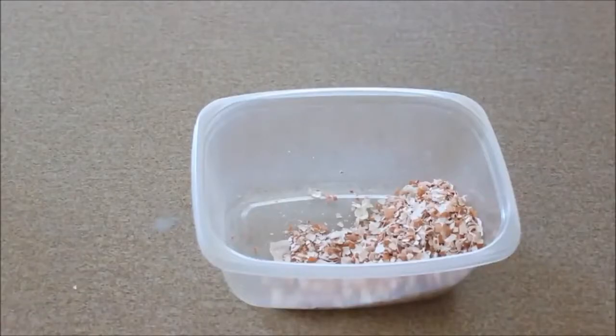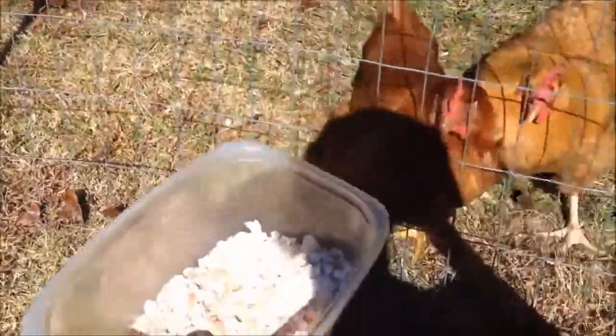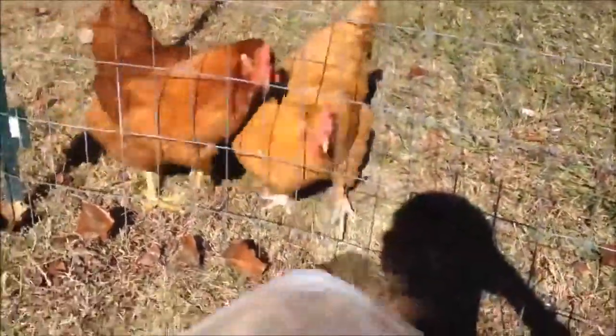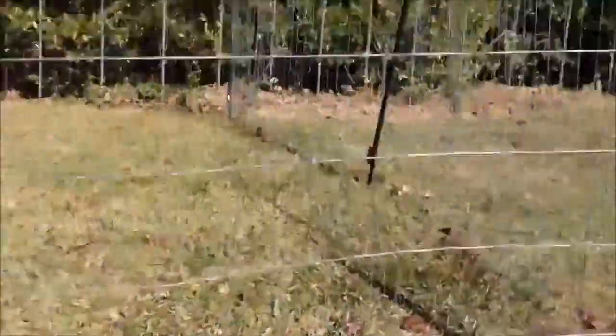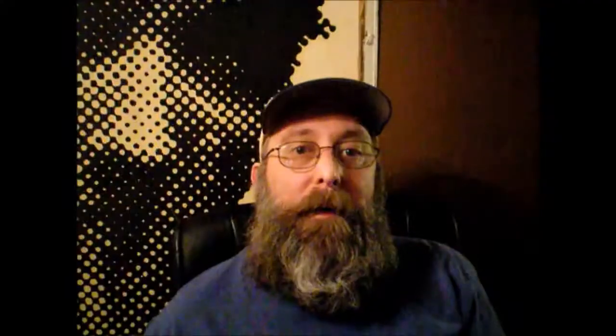Off-Grid Kid also has a good video on how to make cheap chicken grit and also reusing eggshells as a calcium supplement for the chickens. So yes, today we're making some free chicken grit which can also be a calcium supplement, so let's jump into the kitchen and see what I'm talking about.